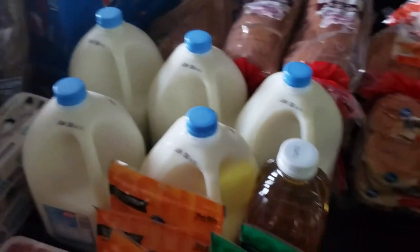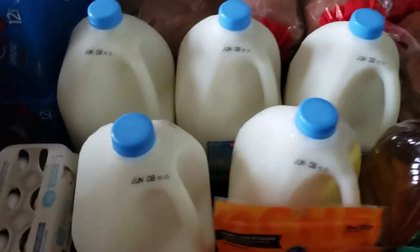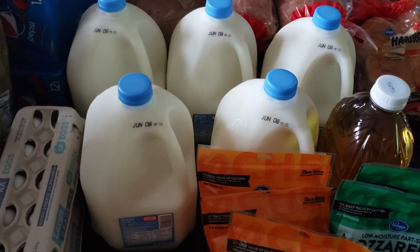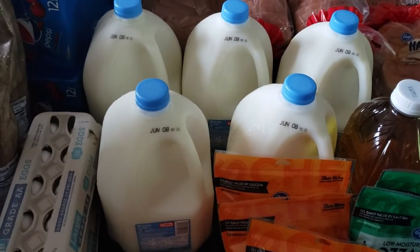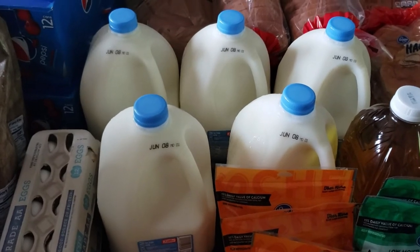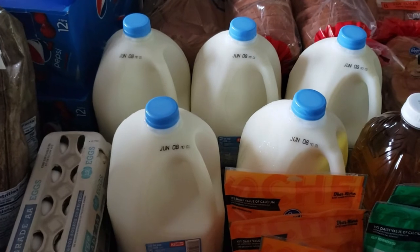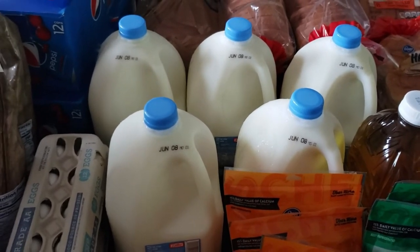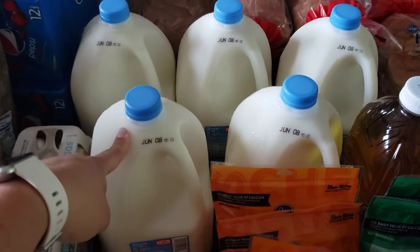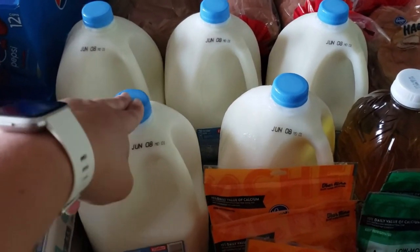I did buy five gallons of milk. Usually I buy four, but they have dropped the price — they're $1.69 a gallon. We will definitely go through it. With everybody home — summer has officially started as of today — the kids have been home for the past three months. We might even have to buy a gallon or two more.